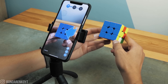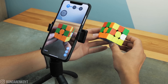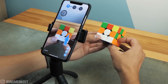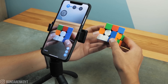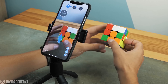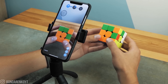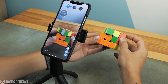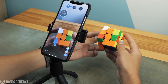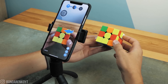Now, as you can see, the first side of the cube is completely solved. Let's try to get the second one.